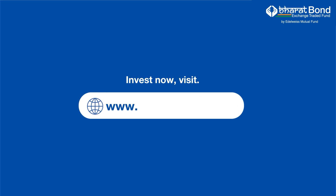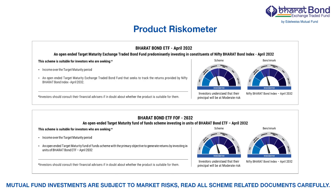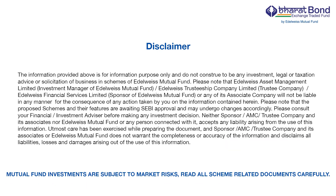Invest now. Visit www.edelweissmf.com. Mutual fund investments are subject to market risks. Read all scheme related documents carefully.